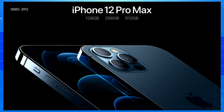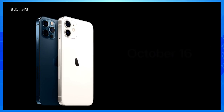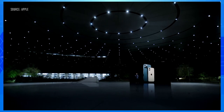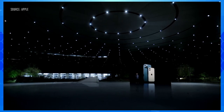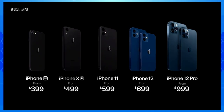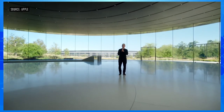iPhone 12 Pro Max with our best cameras ever is $1099. iPhone 12 and iPhone 12 Pro will be available for pre-order this Friday, October 16th, and available next week on October 23rd. iPhone 12 Pro Max and iPhone 12 mini will be available for pre-order starting on Friday, November 6th, and they will begin shipping the following week on November 13th. So this is our new iPhone lineup. Thank you for joining us. Stay safe and have a great day.